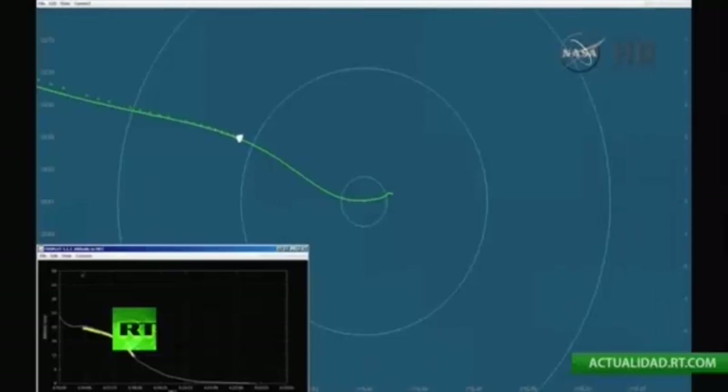Passing through 80,000 feet. Range to splashdown about 5 miles.